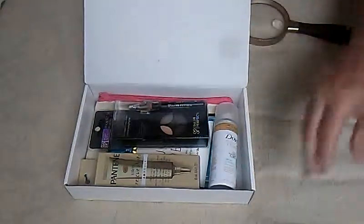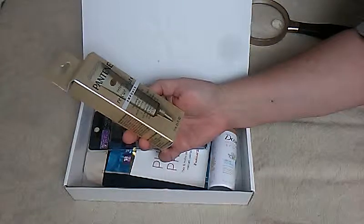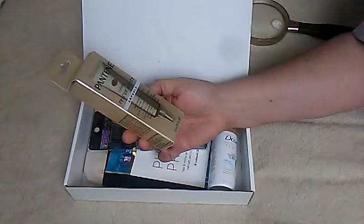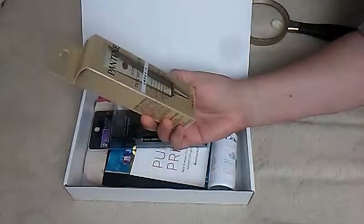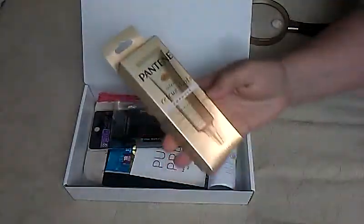Oh nice. Okay so first there's this Pantene Intense Rescue Shots Treatment — Targets Extreme Damage, Helps Prevent Split Ends. So this is for your hair and it's a 0.5 fluid ounce.